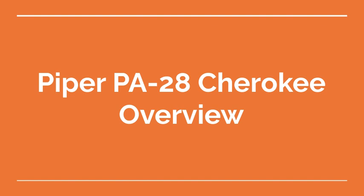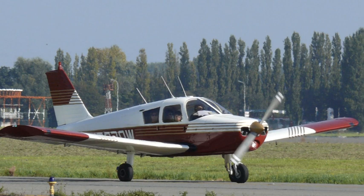Welcome to the Aviation School Channel. Piper PA-28 Cherokee Overview. The Piper PA-28 Cherokee is a family of single-engine light aircraft designed and manufactured by Piper Aircraft. The Cherokee has been in production since 1960, and it is still in production today.